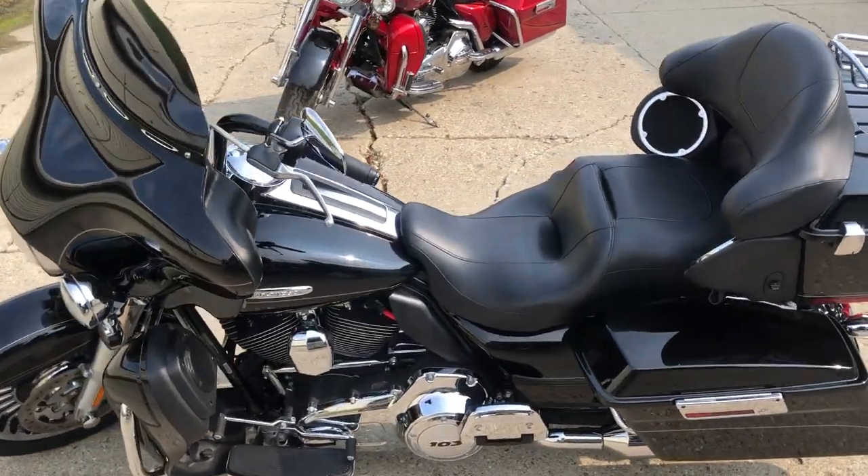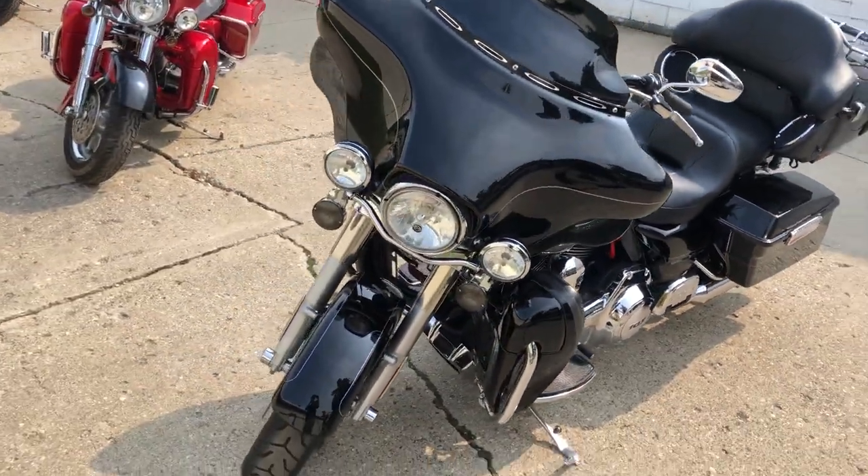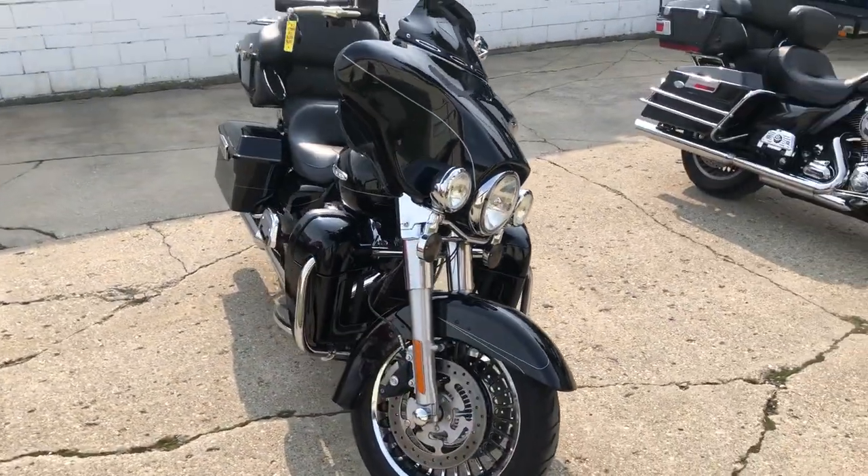Super clean, 10 out of 10, high gloss vivid black paint, shines like new, chrome shines bright, sharp bike, chrome wheels, dual Reinhardt exhaust — this thing sounds great.